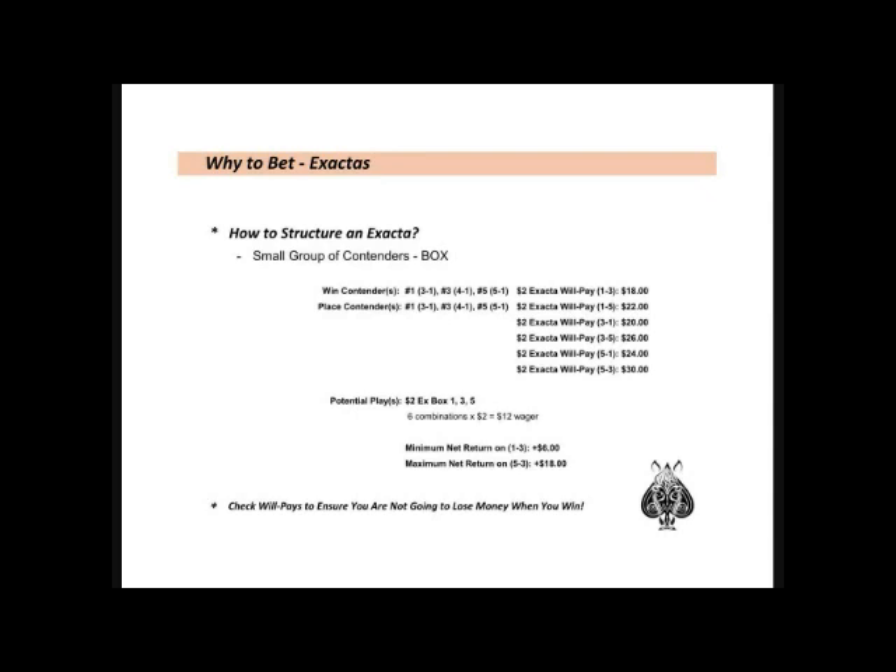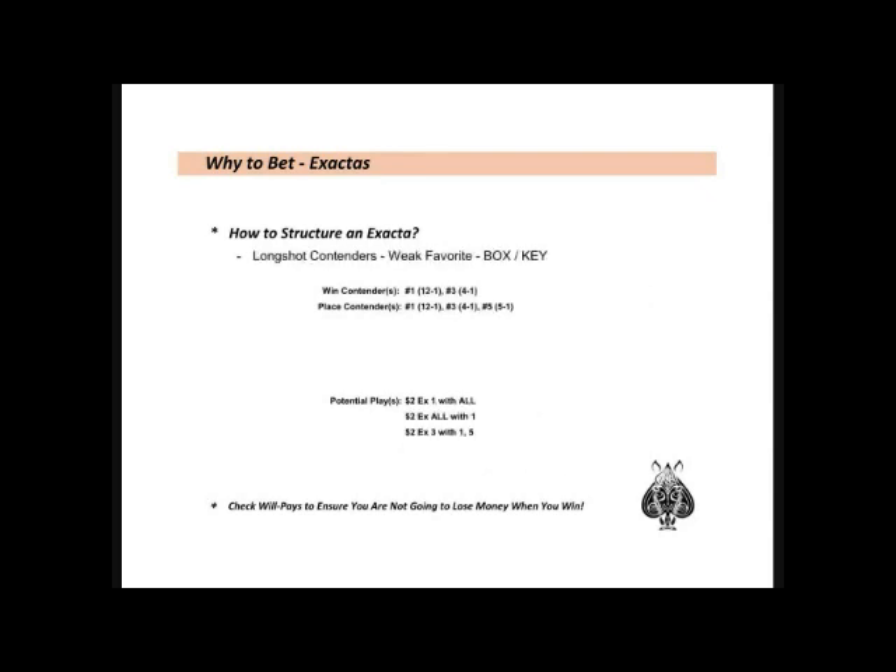A small group of contenders: I will consider boxing an Exacta when I find a group of two or three contenders that all have a legitimate shot to win or place. If all six potential combinations will return a profit, boxing makes sense. If I don't think horse five is a win contender, I wouldn't box, but rather use horses one and three for the top spot to minimize combinations. In our last example, if we really like a long shot at nice odds of 12-to-1, he is certain to bring value regardless of who finishes second. You may want to play this horse on top with the rest of the field underneath, or pull out a couple horses with no chance to reduce ticket cost. When I feel good about a long shot, I will often back up my bet with the reverse, wheeling the entire field over my long shot in the second spot. It's important not to neglect the chance he may win and include him on a ticket over your place contenders.